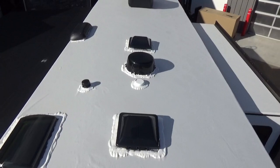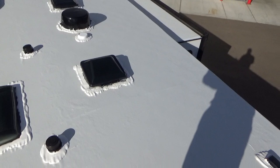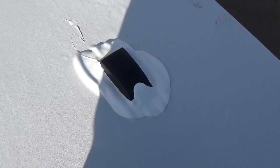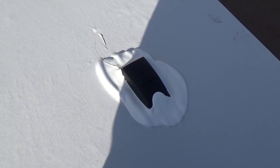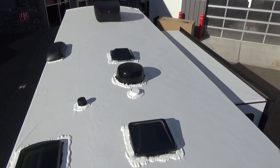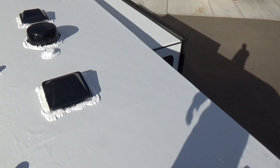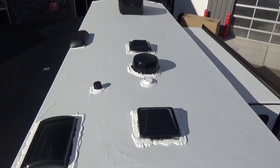Up on the roof of the 2021 Grand Design Imagine 2910BH, new for 2021 is solar pre-prep — a Zamp solar pre-prep connection point with wiring running down into the pass-through storage compartment up front, close to the batteries, making installing solar much easier. There's a ton of roof space to add a whole lot of solar panels. Many folks nowadays want a trailer set up to go off-grid or just keep battery charge while in storage without worrying about a generator.